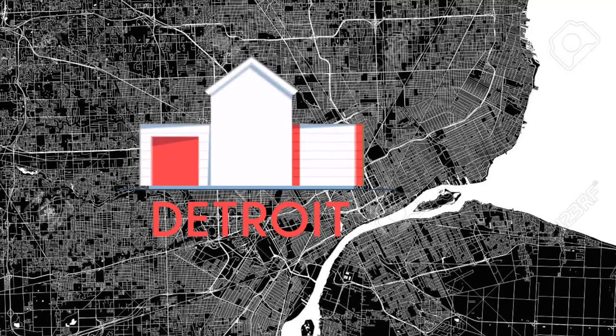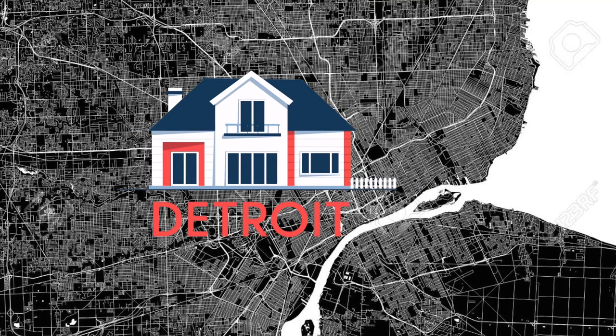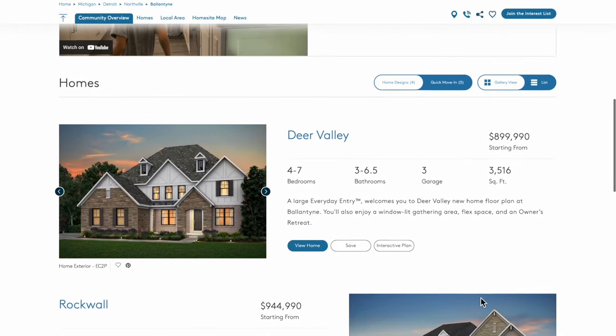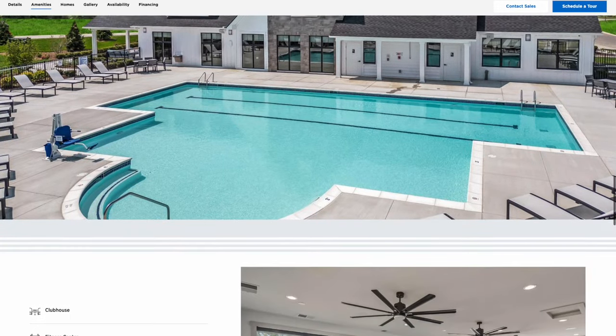If you're even thinking about building a brand new home in the Detroit area, this video was made for you. It's really made for anyone who wants to watch it. But if you are considering building a home, these neighborhoods should absolutely be on your radar. We're going to dig into the top five neighborhoods that people ask me about when they're talking about building a new house.